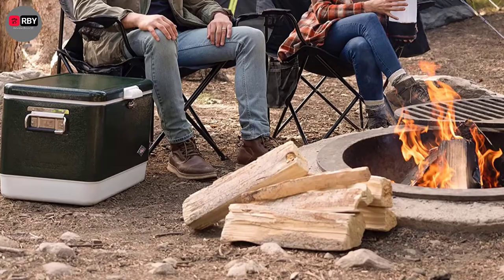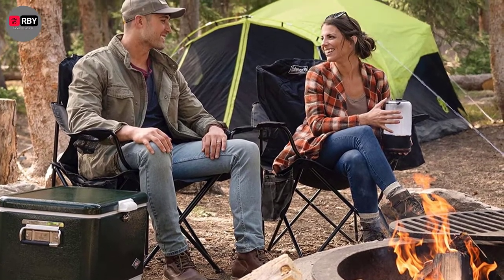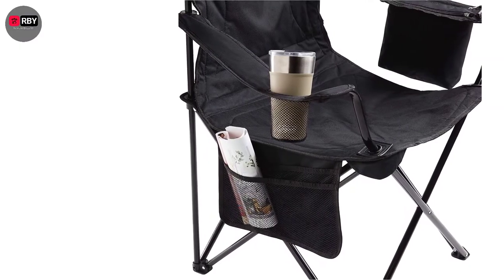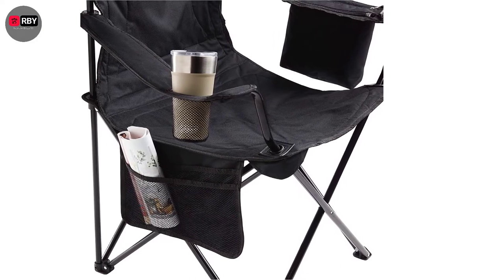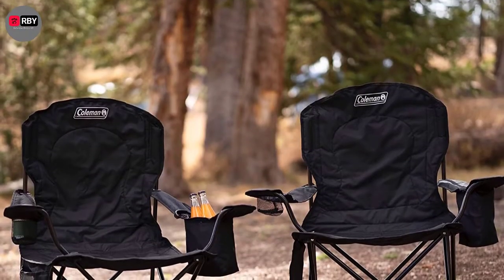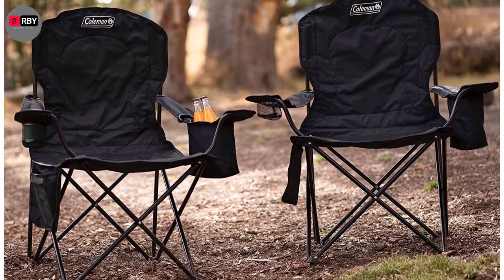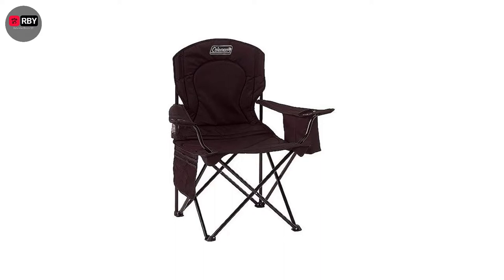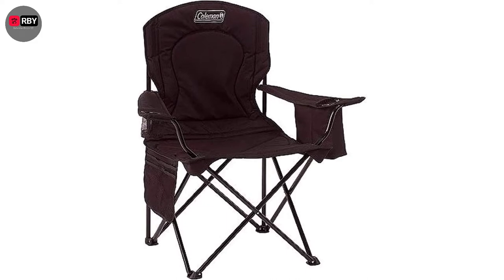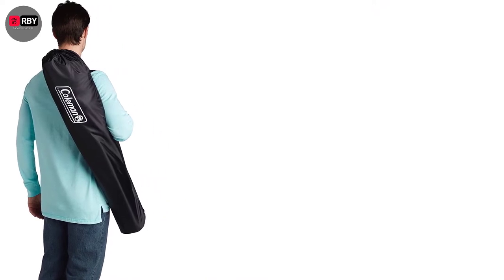Number 1: Coleman Folding Camping Chair. When it comes to a spacious seat, the Coleman Folding Camping Chair is the perfect way to enjoy your camping trip. With an impressive weight capacity of up to 325 pounds, its plush and cushioned seat ensures you always have a comfortable place to rest. Features like side pockets, mesh cup holders, and adjustable arm heights make it even more convenient. The chair easily folds up into its own carrying bag, and thanks to its durable, long-lasting construction, we've chosen this as our best overall pick.